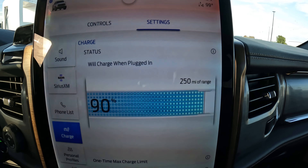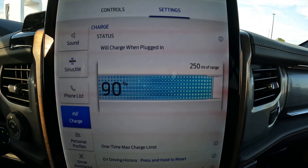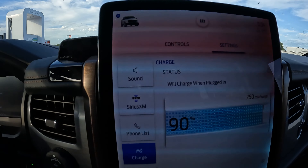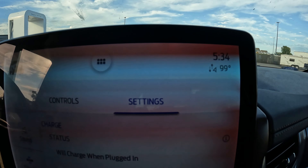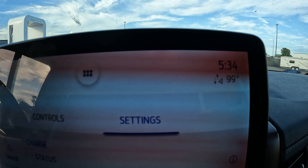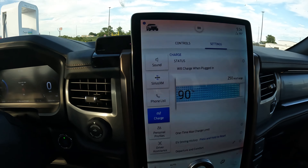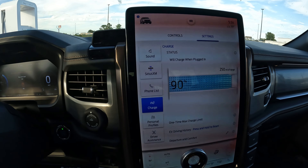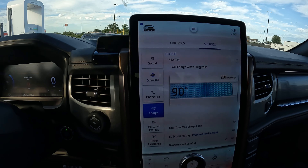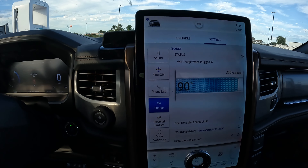It's 90 percent with an estimated 250 miles of range, and it actually finished a little earlier than anticipated — before, it said it was going to finish charging at 5:44, but by 5:30 it had already fully charged. That's all good. Thank you very much for watching, please like and subscribe — there are going to be more videos coming about this new truck.